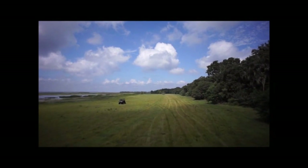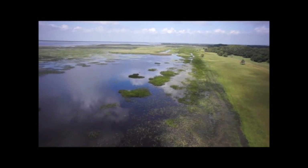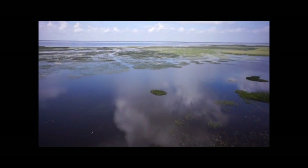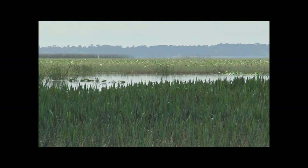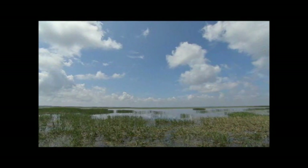With the same dedication the Platts put into caring for the land, they put into caring for the water. Making up two and a half miles of the ranch's southern border is Lake Tohopekaliga, the headwaters of the northern Everglades. Any runoff from lands around the lake could have a detrimental impact downstream. For its part, Kissimmee Park Properties follows a strict set of best management practices to ensure that the water leaving the ranch meets quality standards established by the state.